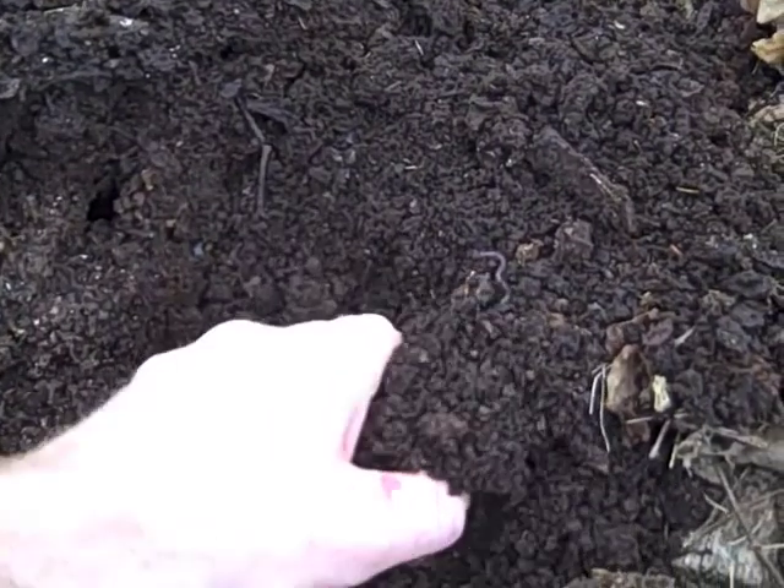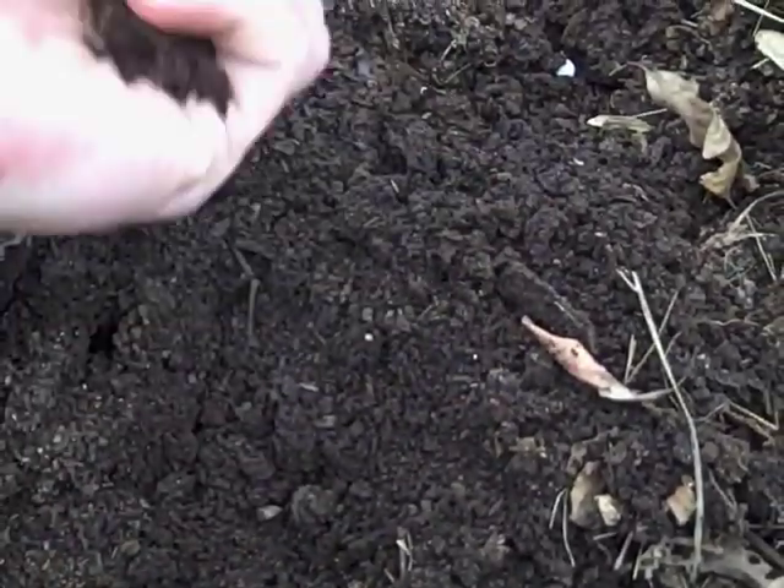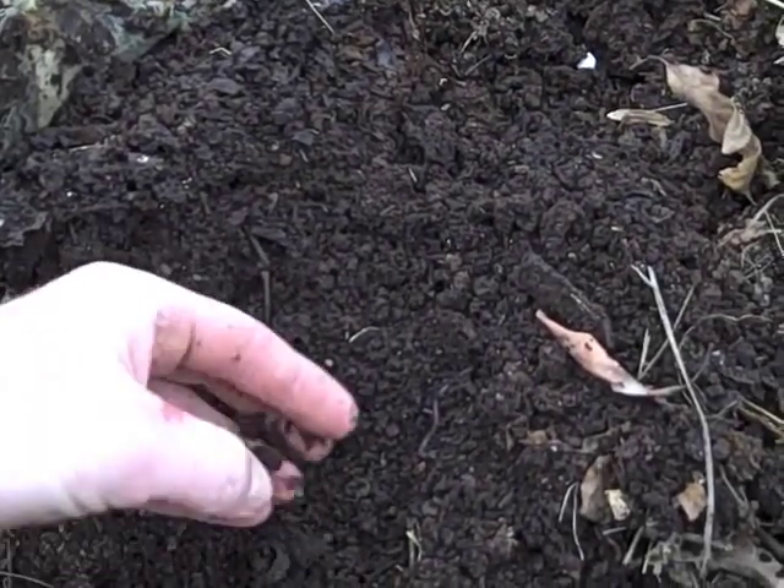This is our final product, and we have some nice, dark, rich, loamy fertilizer. So this is us turning our waste into a really great, useful resource.